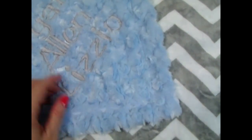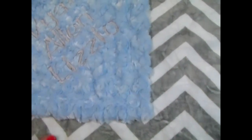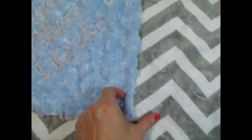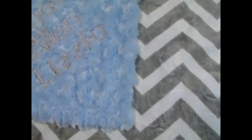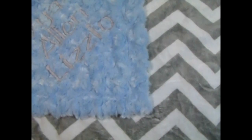Our chevron print has been very popular this year. This is gray and white chevron and we paired it with a blue rose swirl. This customer had us use the same gray to put the name in on the blanket. And of course you have many choices of fonts. It's a really gorgeous blanket — a nice traditional but also modern print.